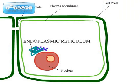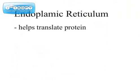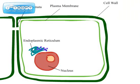Move on to the ER. The emergency room? No, not that ER — the endoplasmic reticulum. It looks complex but ain't as bad as it seems. Simply put, the ER helps translate protein. Protein synthesis is its main function, and between the rough and smooth ER, right here is its junction.